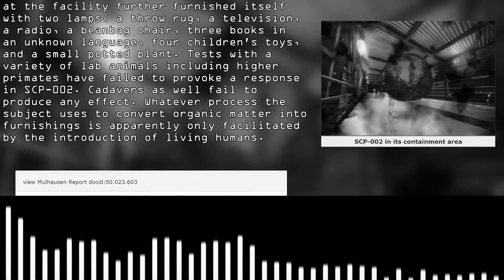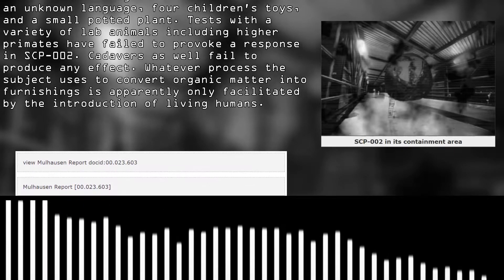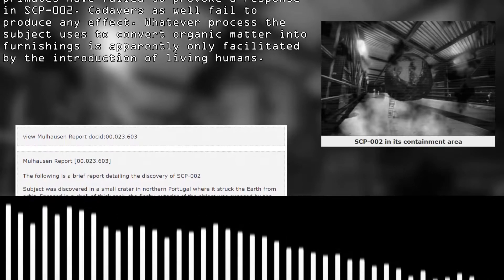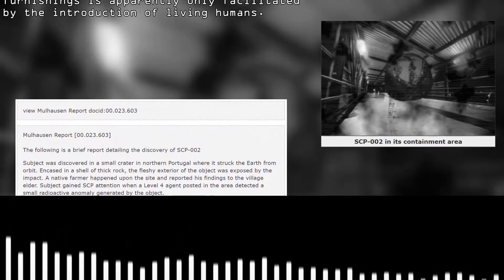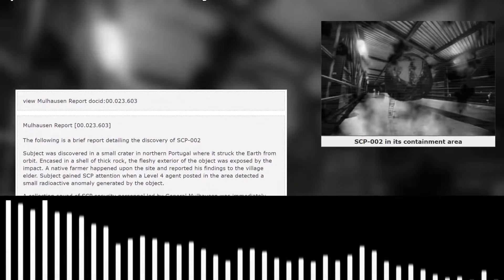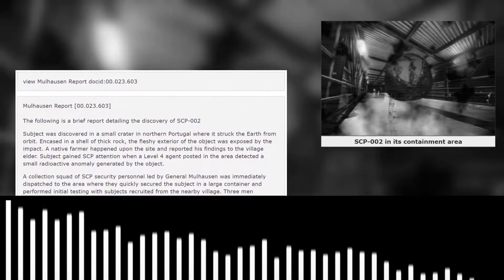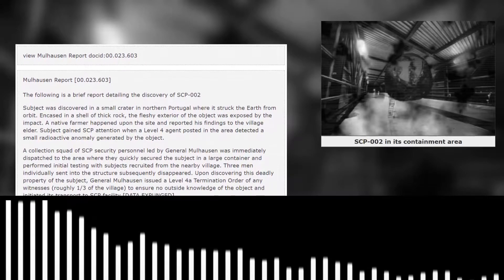Mahan Report 00.023.603: The following is a brief report detailing the discovery of SCP-002. The subject was discovered in a small crater in northern Portugal, where it struck the earth from orbit. Encased in a shell of thick rock, the fleshy exterior of the object was exposed by impact. A native farmer happened upon the site and reported his findings to the village elder. The subject gained SCP attention when a Level 4 agent posted in the area detected a small radioactive anomaly generated by the object.